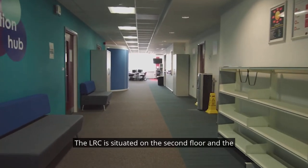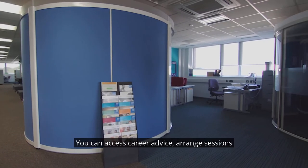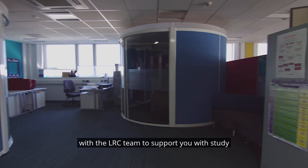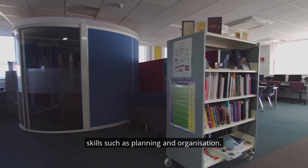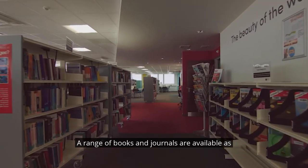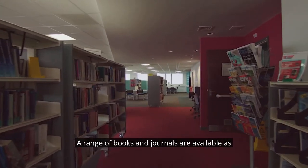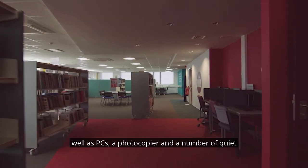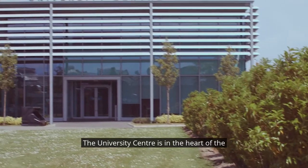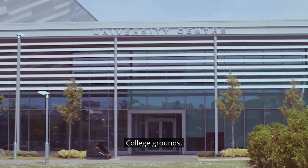The LRC is situated on the second floor in the tower block. You can access career advice, arrange sessions with the LRC team to support you with study skills such as planning and organisation. A range of books and journals are available as well as PCs, a photocopier and a number of quiet work areas.